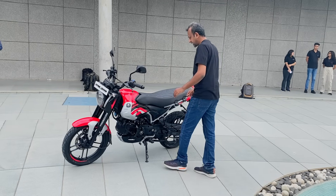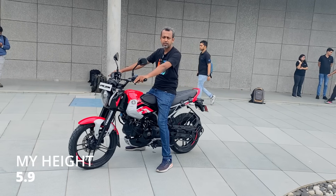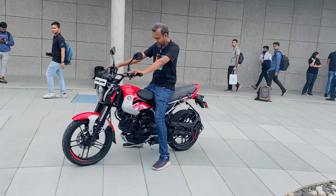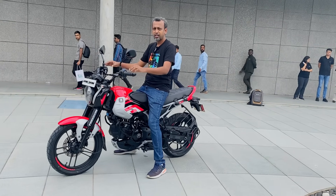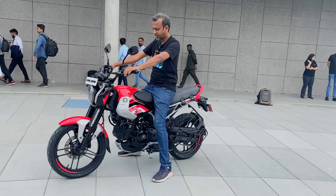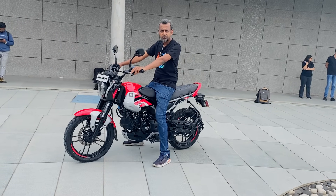The seat height is well-proportioned. It is a very comfortable and relaxed seat — friendly and comfortable for riders. Let's also do the exhaust.